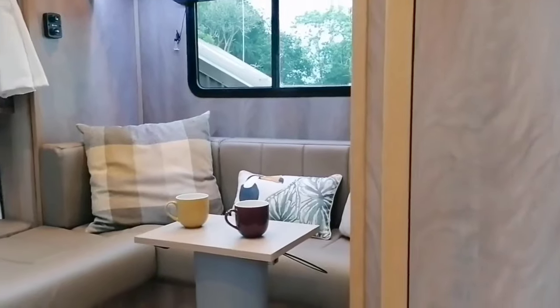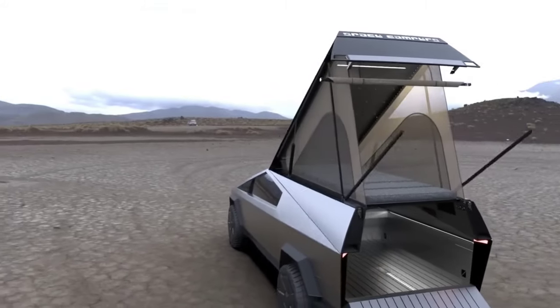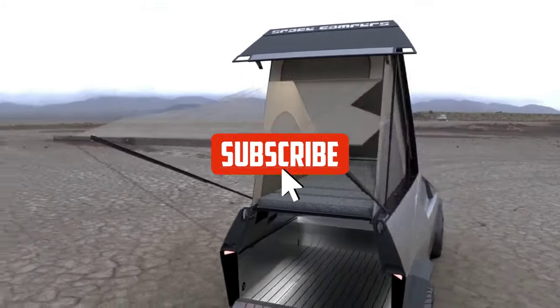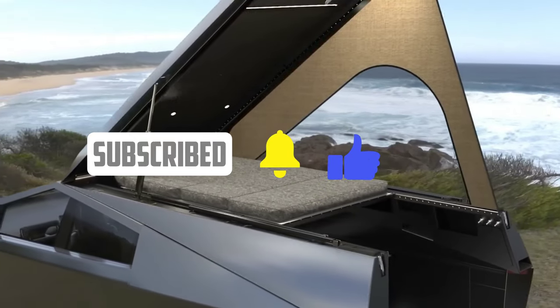Whether you're a minimalist, an adventurer, or just someone with an appreciation for clever design, don't forget to subscribe to the channel and join us as we discover these remarkable mobile homes you might never have imagined.